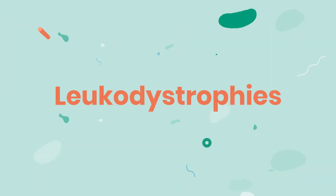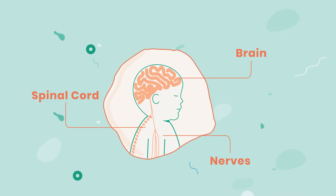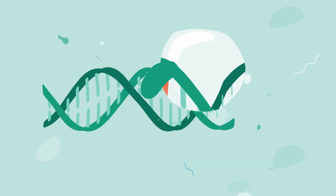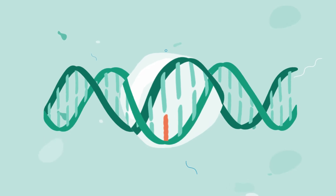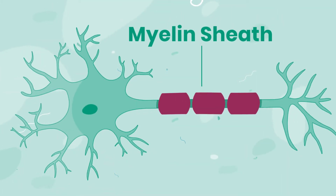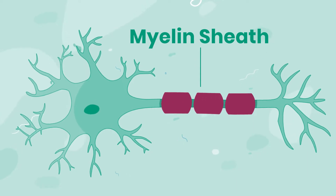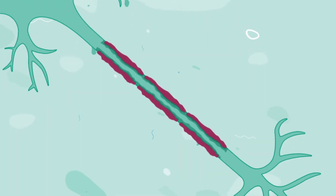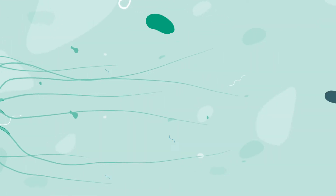The leukodystrophies are a set of rare genetic disorders that affect the nervous system functions. Each type of disorder is caused by a faulty gene that disrupts the myelin sheath. The myelin sheath is a highly important fatty tissue that helps insulate and protect nerve cells. If the myelin sheath is altered, nerves can be damaged, making it hard for the body to send messages to its different parts.